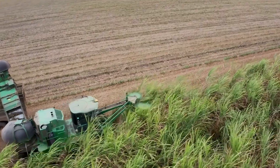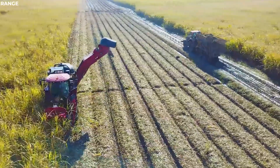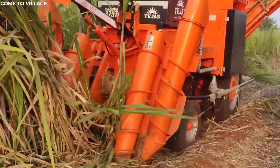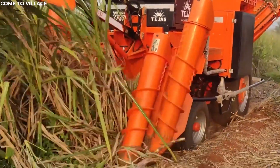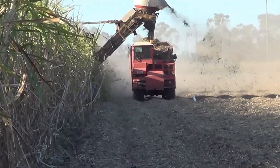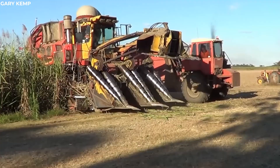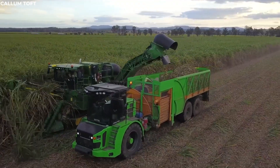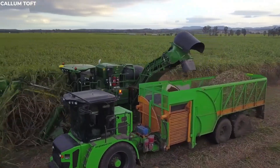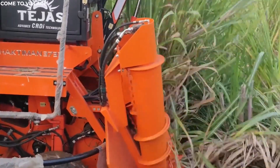Once inside the harvester, the sugar cane stalks undergo a transformation. The blades chop the stalks into smaller, more manageable pieces, preparing them for transport to the processing facilities. This process is crucial for the sugar cane industry, as it ensures that the valuable crop is harvested efficiently and with minimal waste. The sugar cane harvester is a testament to the innovation and ingenuity of modern agriculture, enabling farmers to harvest their crops with speed and precision.